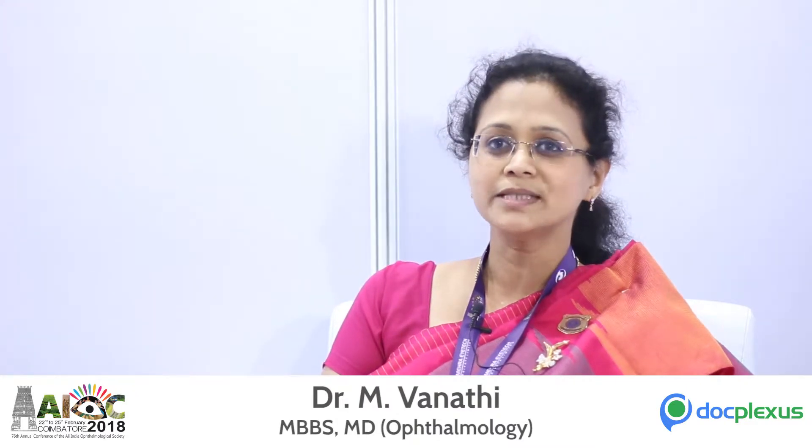Moving on — can you brief us about limbal stem cell transplantation? We first need to understand where this treatment is indicated. Limbal stem cell transplantation is needed in diseases where the limbal stem cells have been destroyed. This commonly occurs due to trauma — in the Indian scenario, it is because of chemical injuries, firecracker injuries, and thermal injuries, where substances like acid or alkali fall into the eyes. It is very sad to see young children affected by this, as it causes significant stem cell deficiency, leading to whiteness of the cornea, decreased tear film, and reduced surface smoothness.